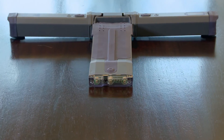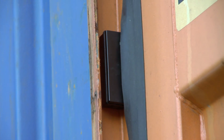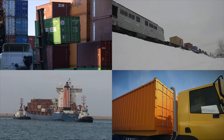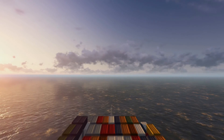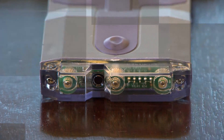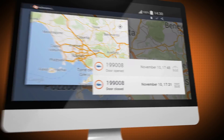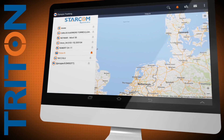Meet Triton, a one-of-a-kind real-time monitoring system that will help you to monitor and control your goods, dry or refrigerated, anywhere on the planet. Triton is the only system that can wirelessly operate several external sensors while monitoring and tracking a wide range of parameters, providing you complete control of your container from afar.